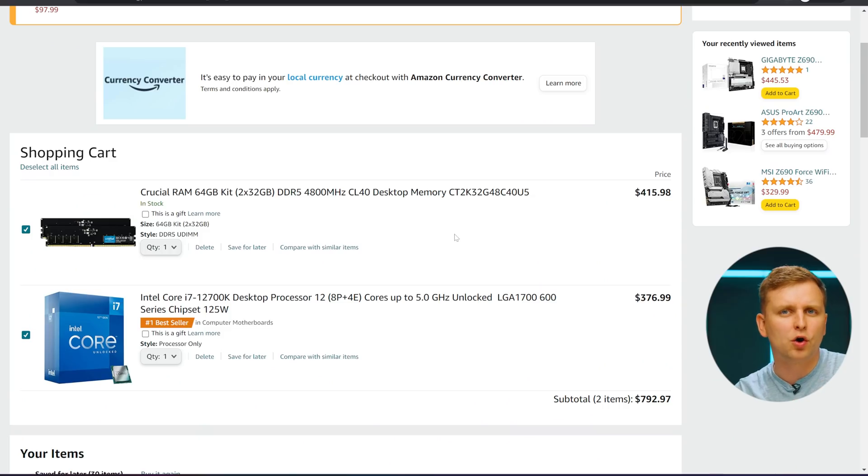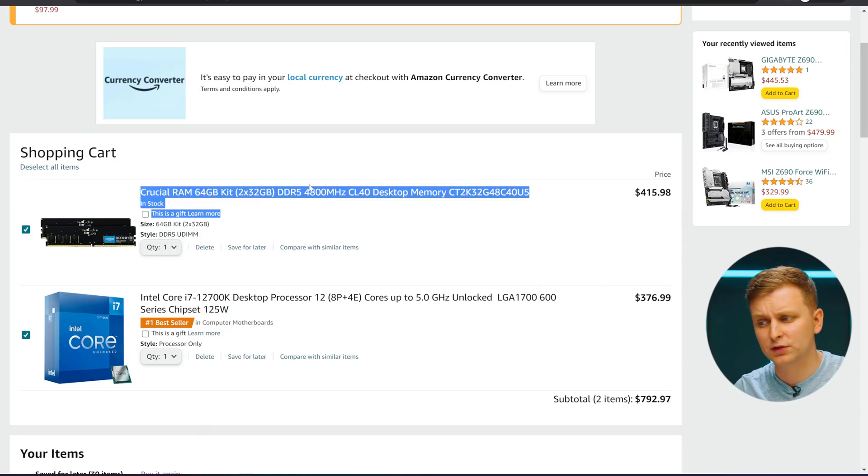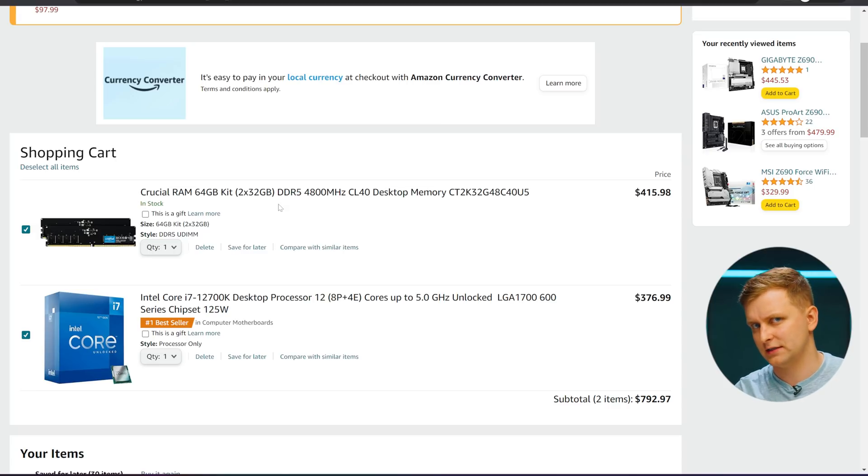Next we have to decide whether we're going to go with DDR4 or DDR5. If you want to go with DDR4, you absolutely can and it's probably going to save you a little bit more on the budget. Because our budget is around $2,000, I'm going to go with DDR5. This is 64GB of Crucial RAM — it's 4800MHz and it's actually at the lower end of DDR5, but we want to enter that platform. You can opt for a 32GB kit as well, which will save you a few hundred dollars since DDR5 prices aren't the cheapest at the moment. But once we're in the DDR5 platform, we can upgrade in a year's time to much faster DDR5. For creators, I think 64GB is a good amount of RAM.